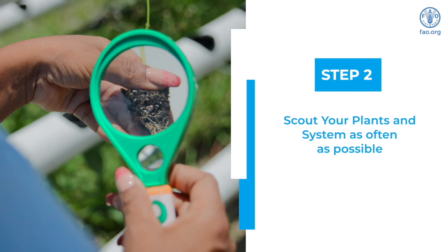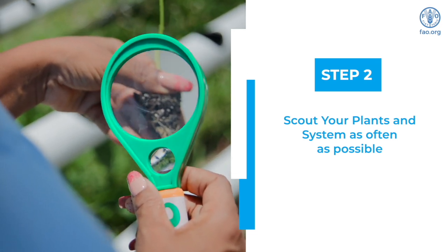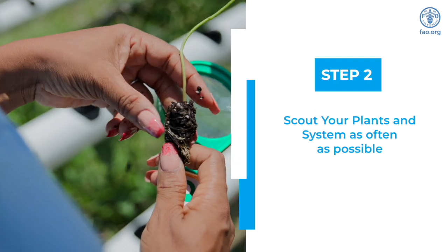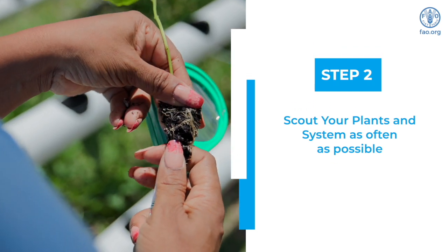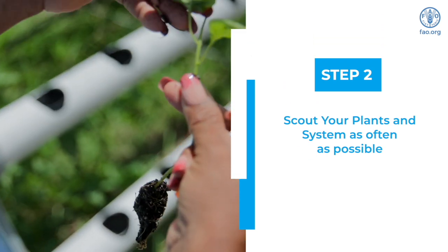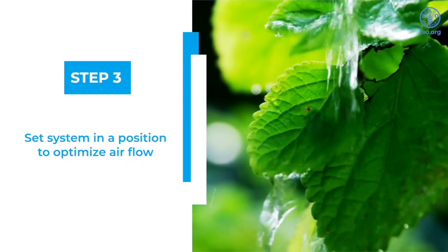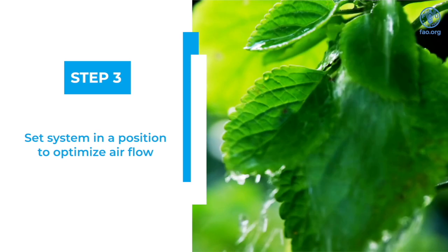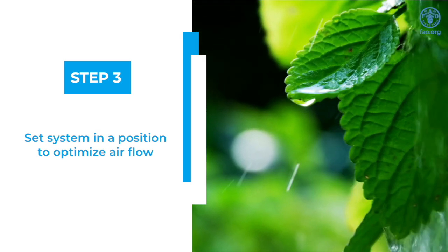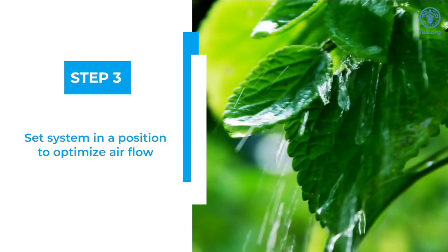Step 2: Scout the plants in your system on a daily basis. Spending 15 to 20 minutes carefully looking at your plants, observing the top and bottom of leaves and roots in your system, can mean the difference between a successful or a failed crop. Position your system in such a way to optimize airflow. With proper airflow in your system, this reduces the likelihood of pathogens multiplying rapidly.